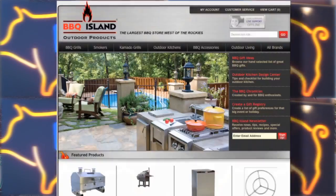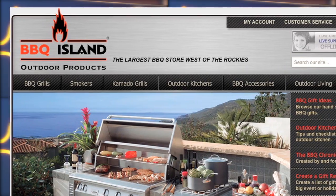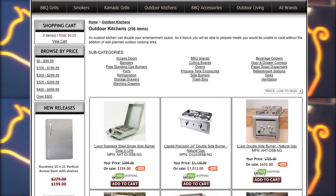Barbecue Island is an outdoor living store. As the online leader in outdoor kitchen products, you can shop our website for a huge selection of brand name gas grills, stainless steel doors, drawers, cabinets, coolers, and more.